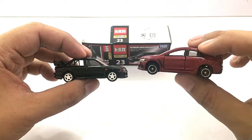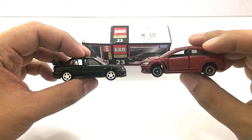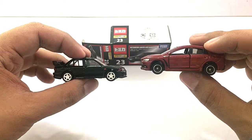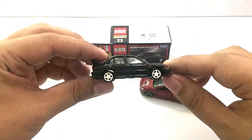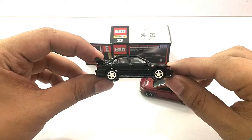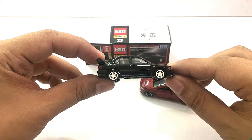At the price range, the basic car is around 230 pesos, which is about four US dollars, while the premium one is 400 pesos, which is around eight dollars.